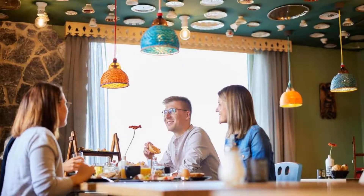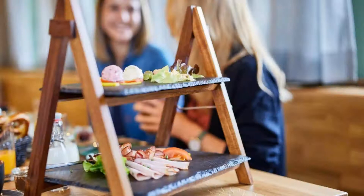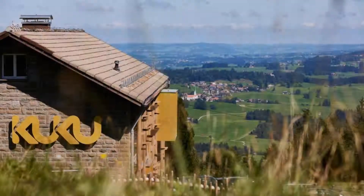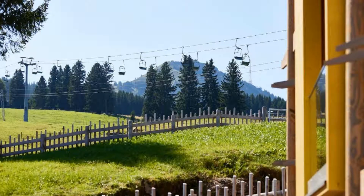Pets are not allowed in this hotel. There are 10 types of rooms available on Booking.com. You can book online and enjoy. The hotel accepts major credit cards and reserves the right to temporarily hold an amount prior to arrival.